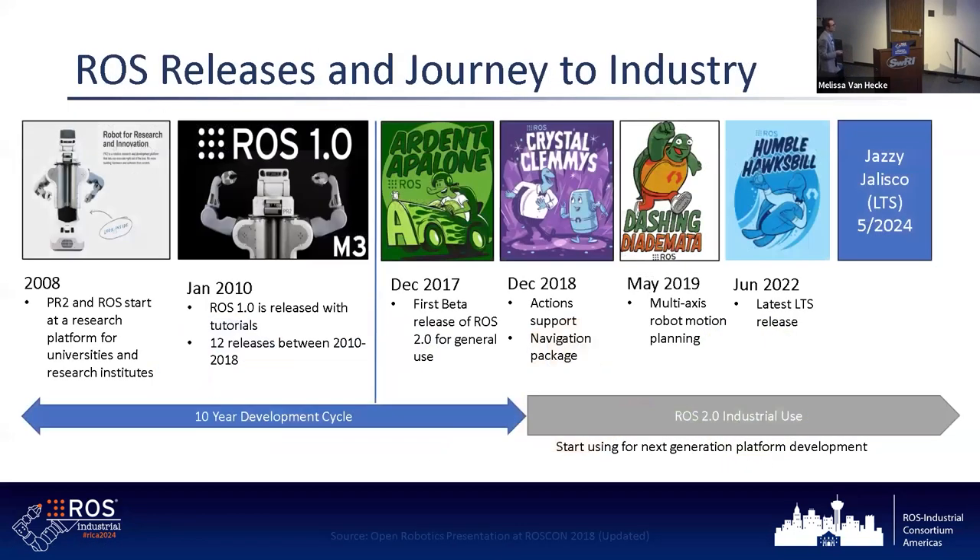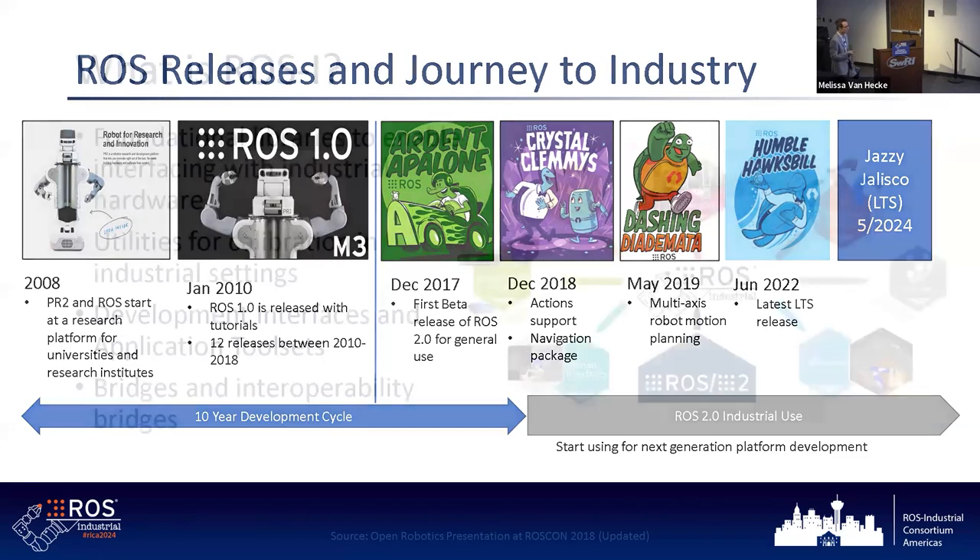ROS has a really great track record of delivering interesting capabilities. ROS 2 is a thing — it happened a while back. On the industrial side, we are still supporting users in their transition to ROS 2. For those who have been in industry a long time, things that are working and not broken we tend not to mess with. We've come up with numerous strategies to support transition — enabling people to migrate at their own pace or take advantage of new features while leveraging components that aren't broken.